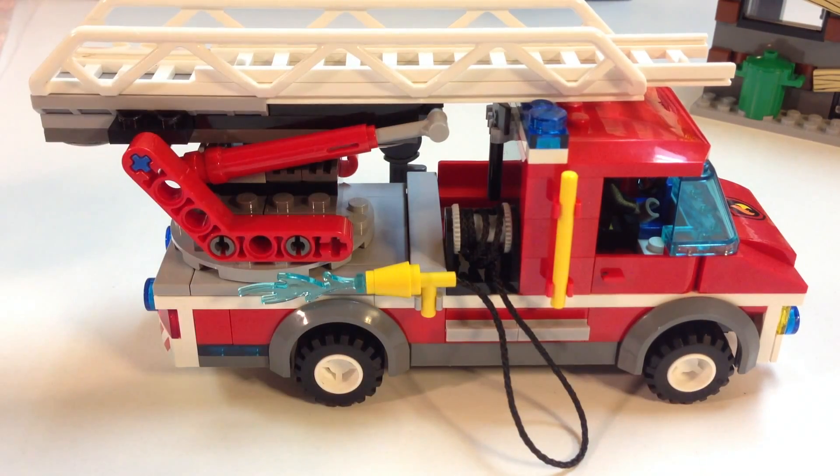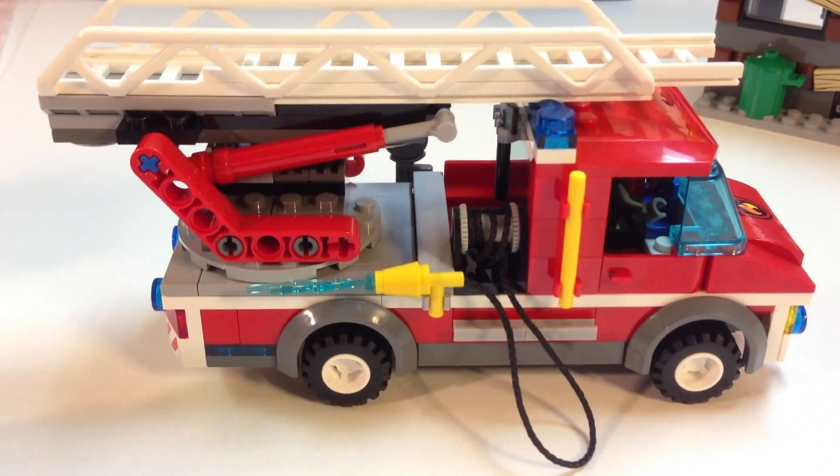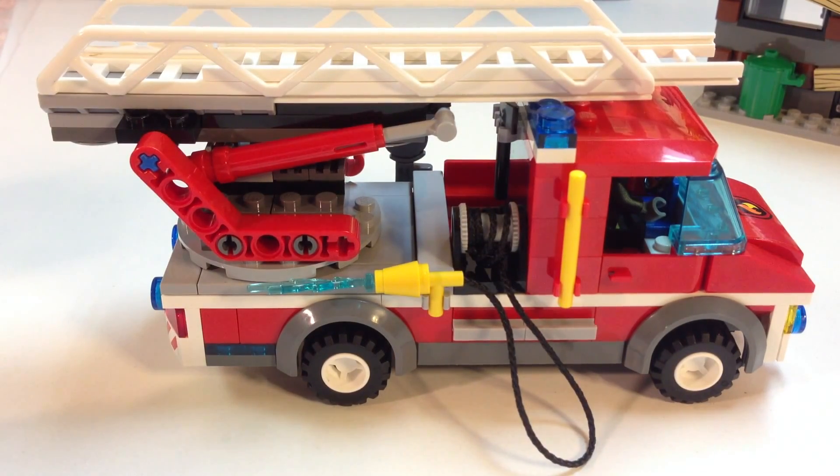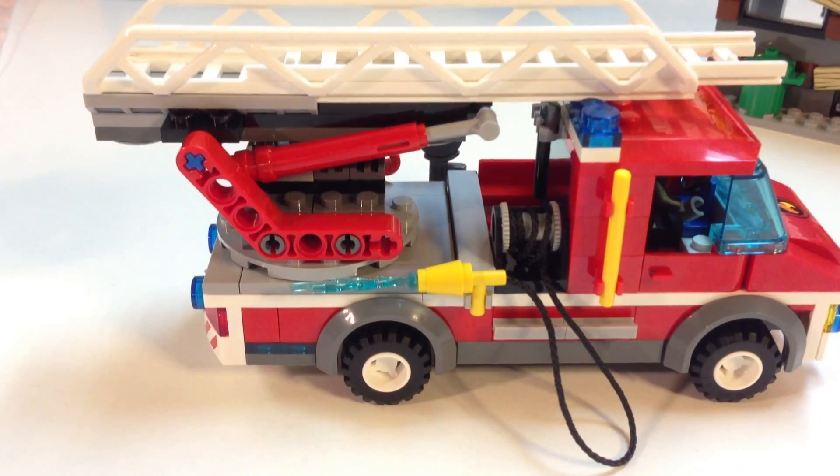Nice ladder though — I like the air hydraulics. A little disappointed that the hose can break easily if you pull on it, and it should have some better method of winding up. I hate those types of pulleys.